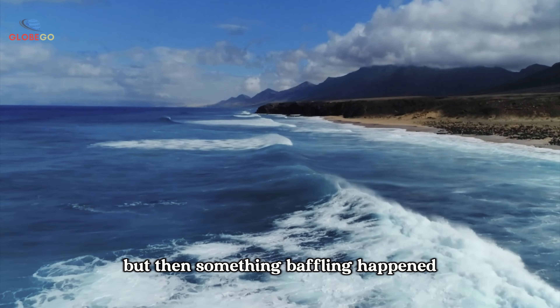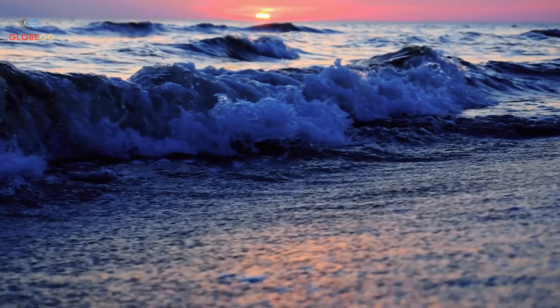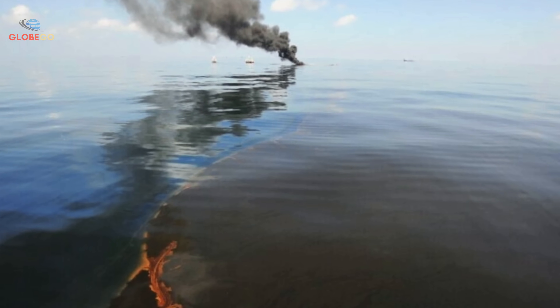But then something baffling happened. Nearly half of it vanished. No surface slicks, no shoreline residue, no deep sea plumes. Just gone. Where did all that oil go and how?